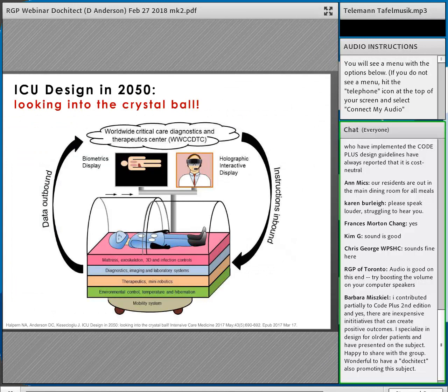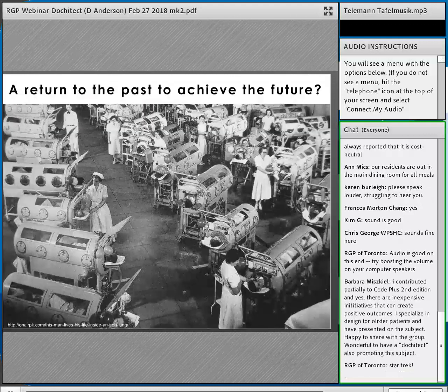Dr. Neil Halpern at Memorial Sloan Kettering and I were asked to envision ICU design in 2050. We imagined biocapsules for patients instead of expensive single patient rooms — with 3D printers, holographic technology, and specialized helmets instead of intubation. Multiple capsules could be placed in one room. Interestingly, as we drew this, it reminded us of iron lungs during the polio era — showing how we might return to past ideas, like with the TB sanatorium and nature, to achieve future solutions.